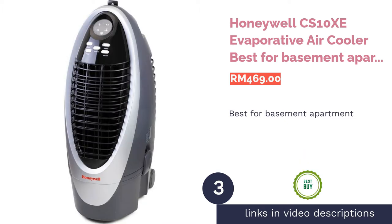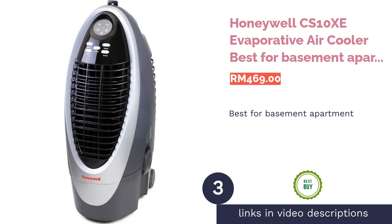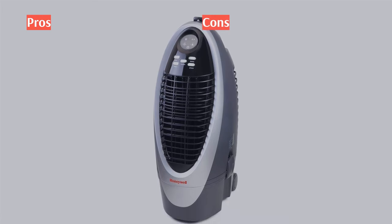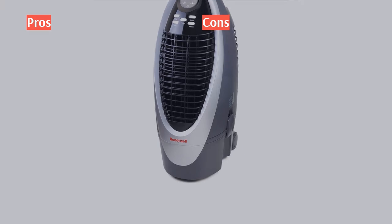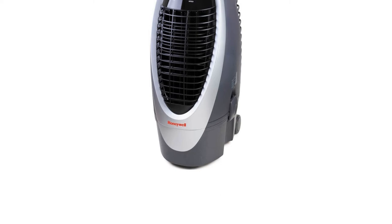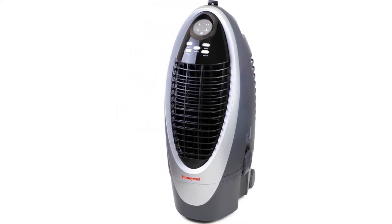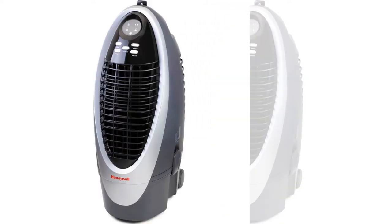The next product is the Honeywell CS10Z evaporative air cooler — best for basement apartments. With a powerful airflow of 510 cubic meters per hour, the Honeywell CS10Z is perfect for cooling small spaces like basement apartments of up to 175 square feet. This portable unit consumes just 100 watts of power on its lowest setting, which translates to far cheaper running costs compared to traditional air conditioners.